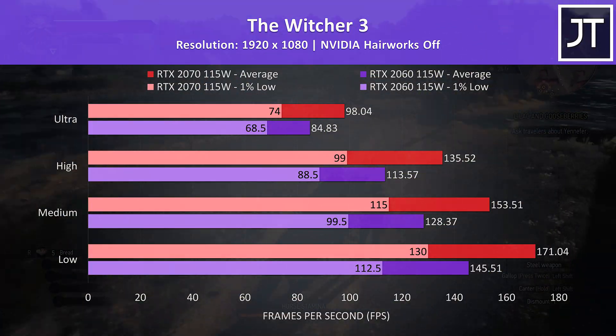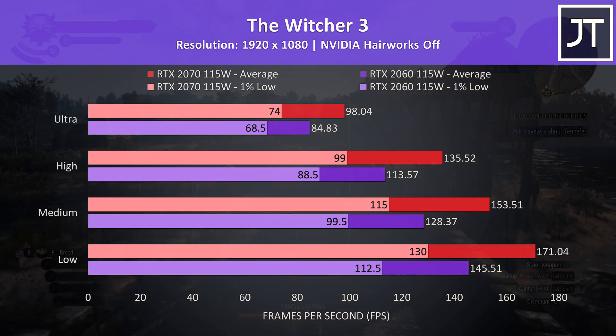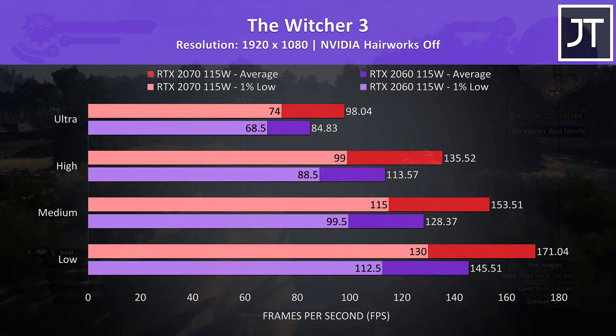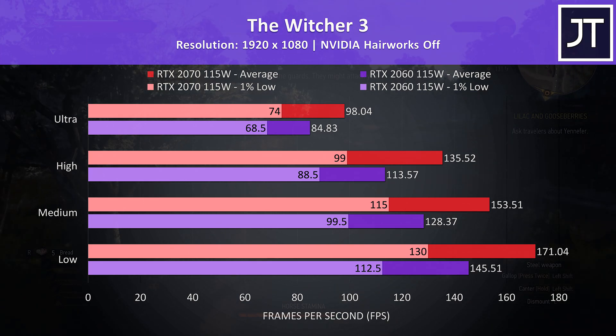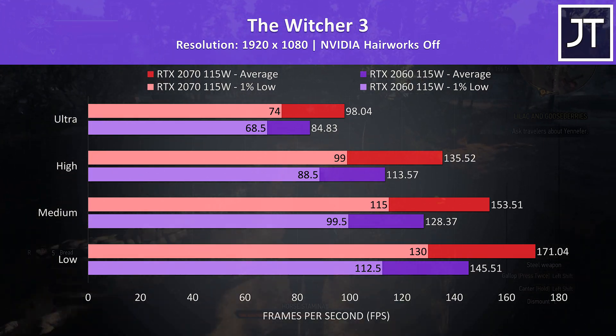The Witcher 3 tends to be a more GPU heavy game, and I've tested it by passing through the same part of the game on both laptops. There was an above average result seen with the 2070, which was nearly 16% faster than the 2060 at ultra settings.